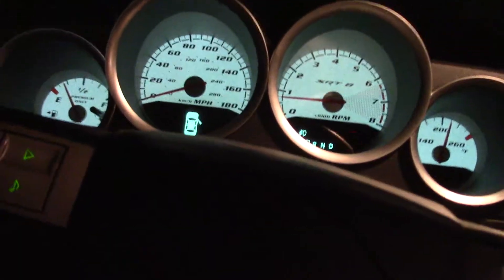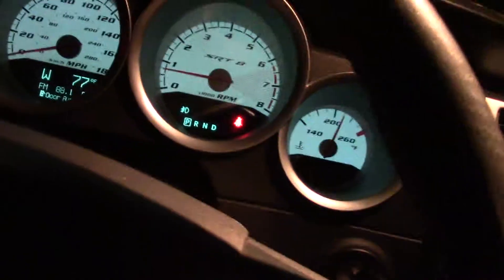Alright guys, so this is my sister's new car. The 06 Charger — the first year they brought these things back. Let me give you all a quick walk around of it.